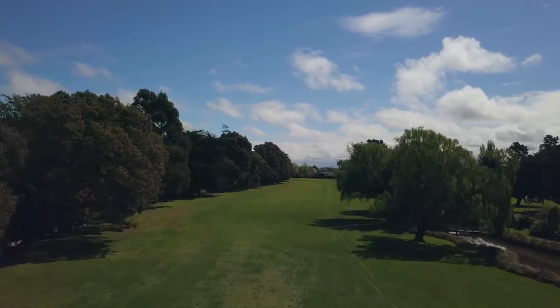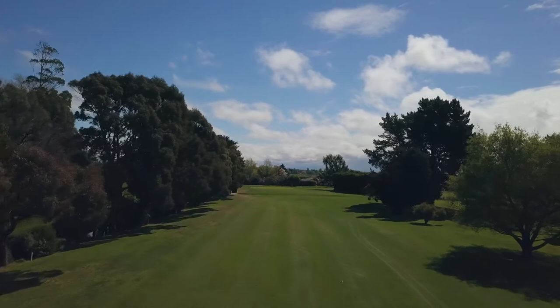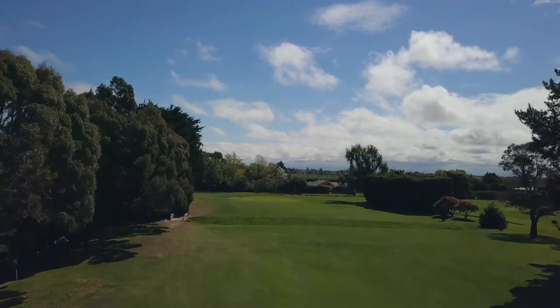Number four is a par five with number thirteen off the front tee block, a par four. Don't be deceived by the wide fairway as there is a pond to the right and the Hallswall River runs all the way through down the left. There is a large swale about 40 meters short of the green and a bunker to the back left of the flat green.